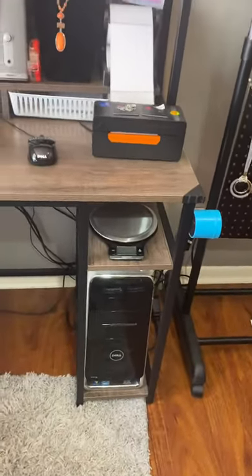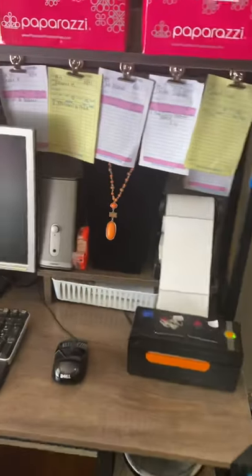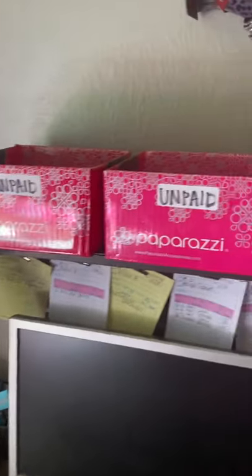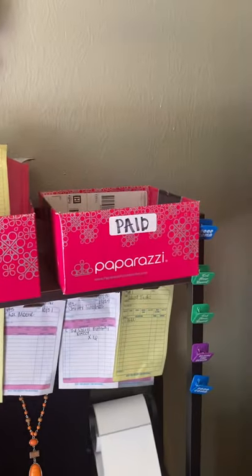On this side I've got my mode on my scale right there and my labels. I want you guys to see this — on top I have: unpaid, unpaid, hold, and paid.